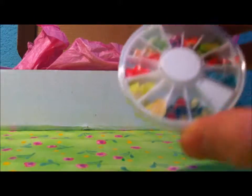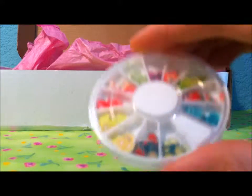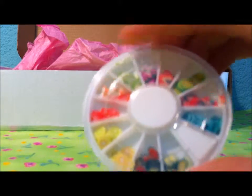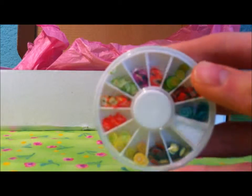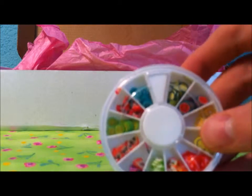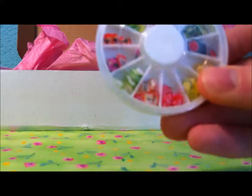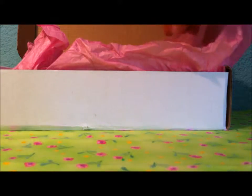These are polymer clay cane slices that you put on your nails. I'm not going to wear them on my nails, but I have put them on my friend's nail and it looks really cute. It's really simple, but I think I'm going to use these with polymer clay and tackle that kind of stuff.